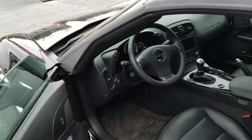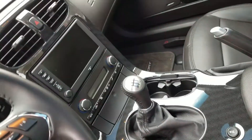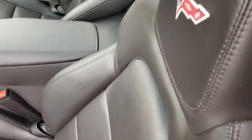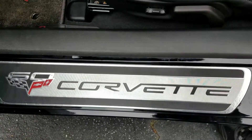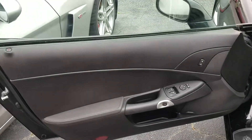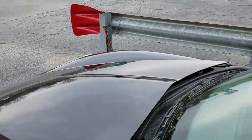We're going to look into the cabin, as you can see. You have a NAV system, manual transmission. Seats are in very good to excellent condition. Grand Sport floor mats. The door sill with the 60th anniversary logo on it. The door panels — absolutely excellent condition, folks. This car has a little over 7,500 miles.